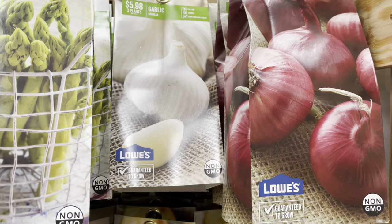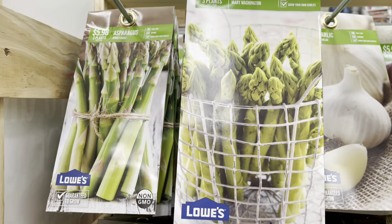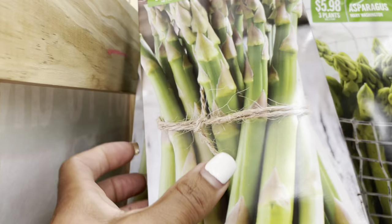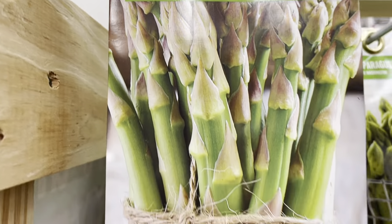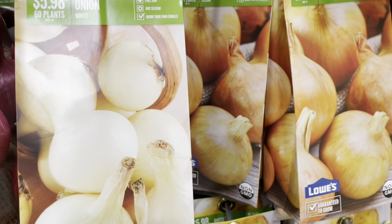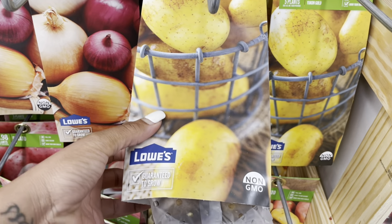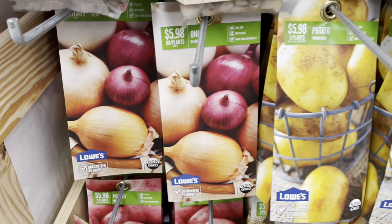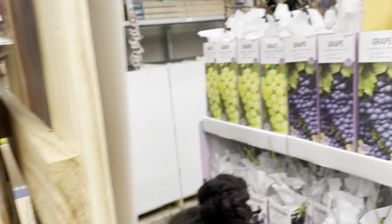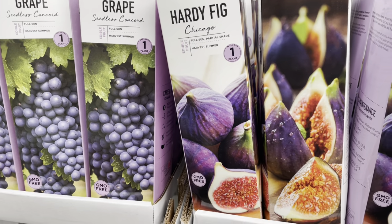Here they have onions, garlic, asparagus, and they're running six dollars. This asparagus has three plants for six dollars. The onions are also six dollars and they have 60 plants in each pack. The potatoes are six dollars and they have five plants per pack. If you have a small garden, I like the little mixture pack. Over here is another company running ten dollars for just one plant.